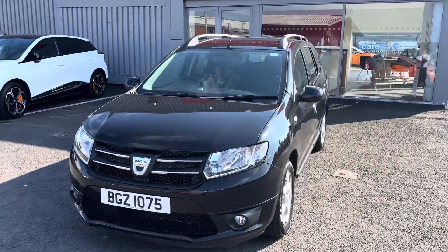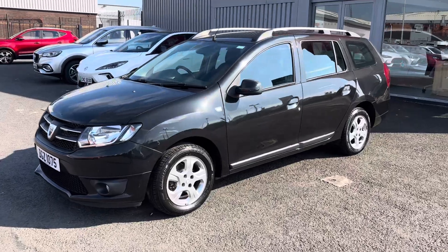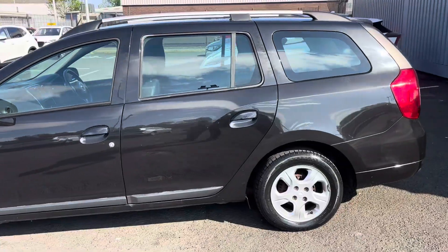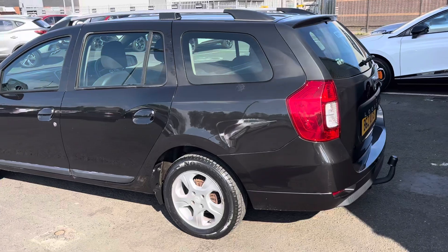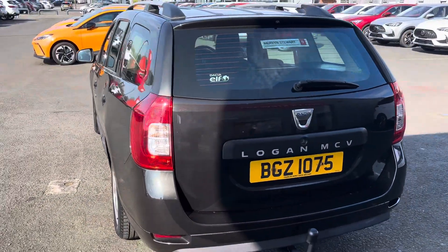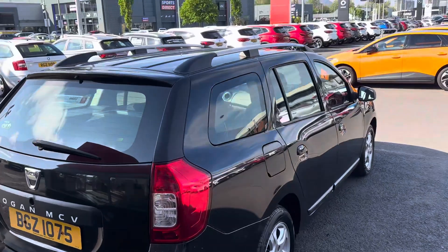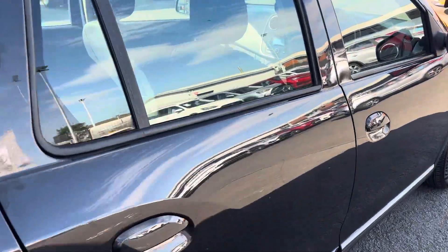Hi there folks, Jack from MG Belfast here. Today we have a 2016 Dacia Logan. It has just over 48,000 miles on the clock, it is a manual, and it's also a diesel 1.5 litre engine. In terms of what we have with the car, at the back we've got the tow bar and we've got the roof racks on the top of the car.